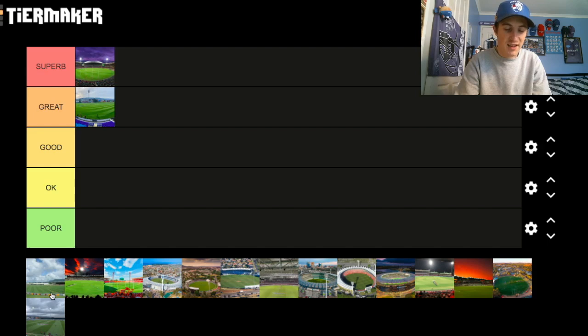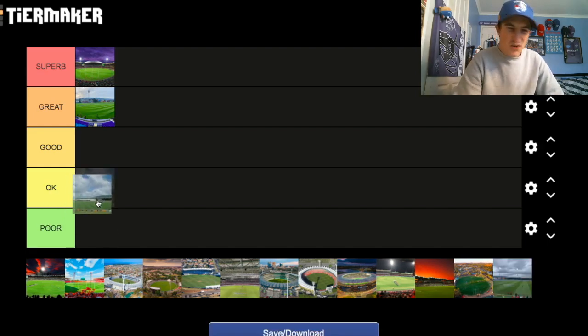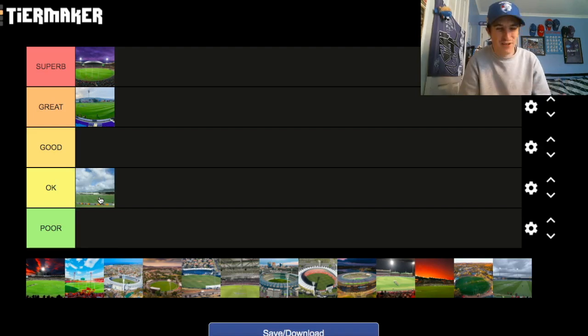Moving on to Cazaly's Stadium in Cairns. Yeah, it's an okay stadium — there's nothing really standout about it. I've never been there. It doesn't have a lot of grandstands, it's very open. It isn't in the first three categories, but it isn't the worst either. Cazaly's Stadium goes in the Okay category.